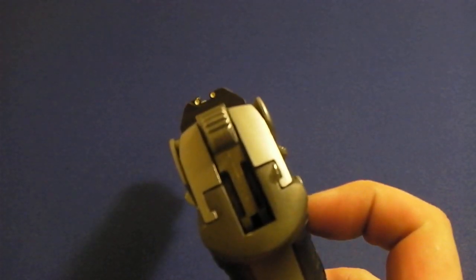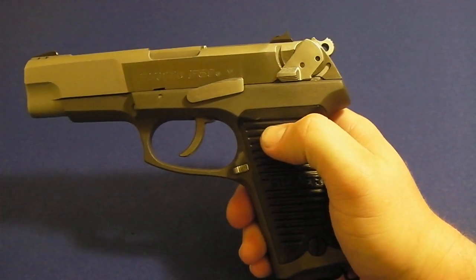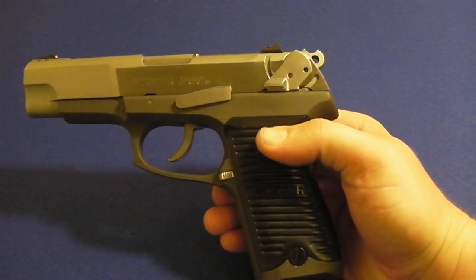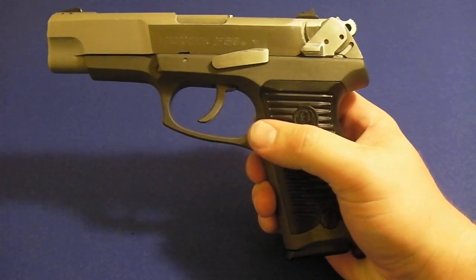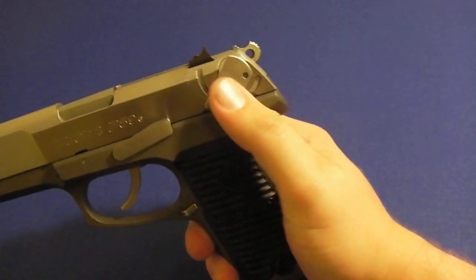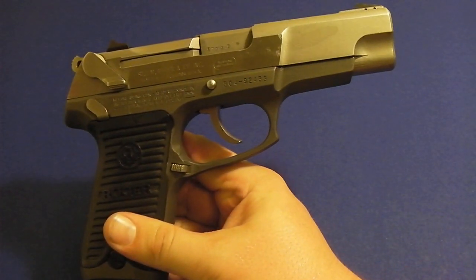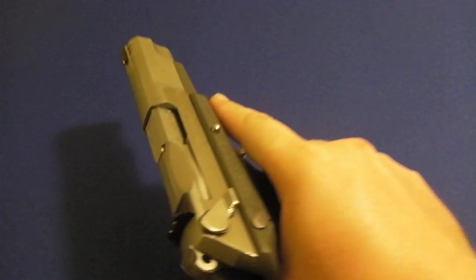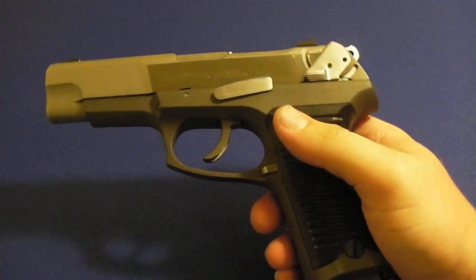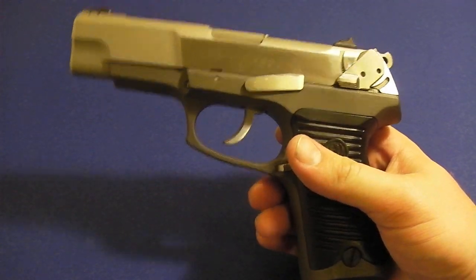The sights are standard — nothing crazy about the sights. One thing I like about this model is it's still pretty inexpensive, but it is ambidextrous. It has the ambidextrous magazine release and the decocker safety, as you can see — it comes standard on these handguns. The price isn't much; you can expect right around $300 or so, but the quality is there.